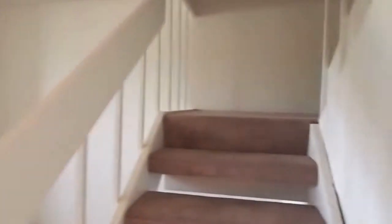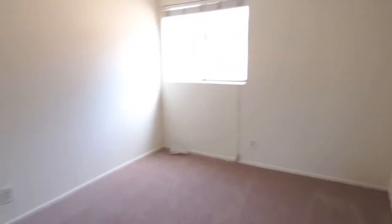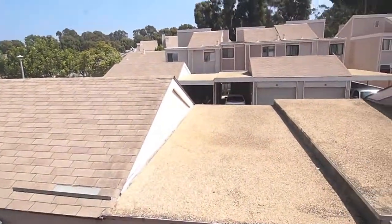We're going to go upstairs and show you what it looks like up there. We just came up the stairs — here are the back two bedrooms, smaller bedrooms, probably about 10 by 10. Mirror wardrobe doors. Bathroom is straight ahead. The other back bedroom is here too. I'll show you what the back street looks like — everybody has the same carport and garage.